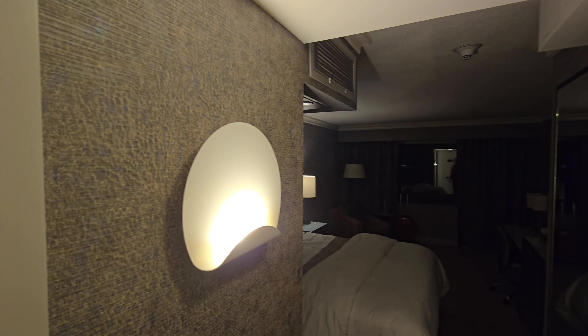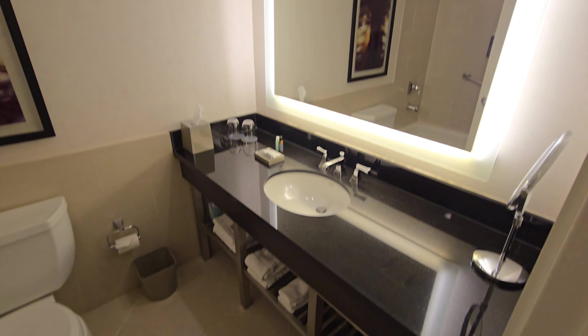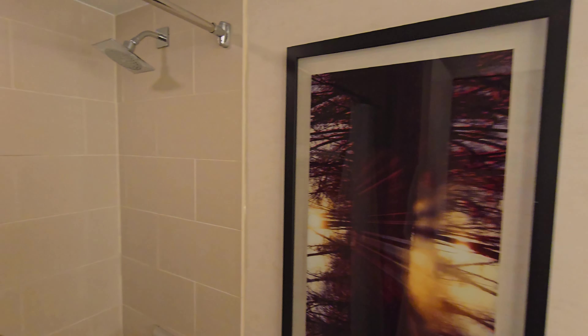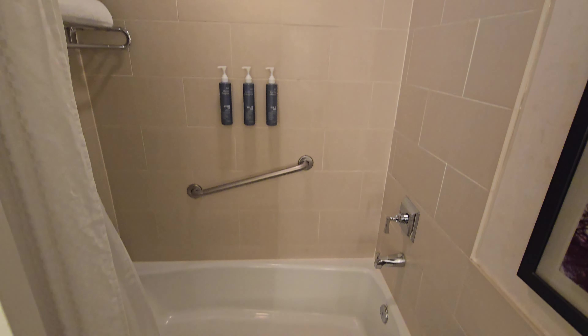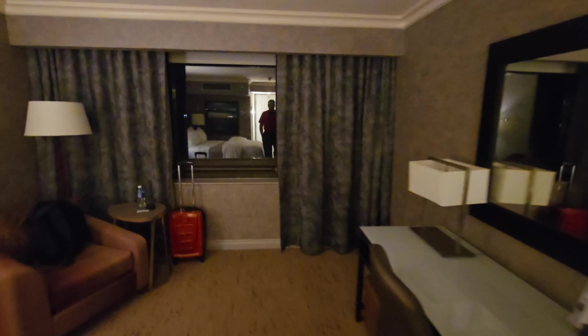Thought I'd start by giving you a tour of the room. We are at the Westin Grand Harbor, starting with the bathroom. For a little over $400 American each night, this is what you can get in downtown Toronto. It's not a very large room and it's actually a little bit dated by most standards as well. Toronto is a very expensive city and we are in a prime location. I'm told the view is well worth it, however it's nighttime right now and you really can't see all that much.